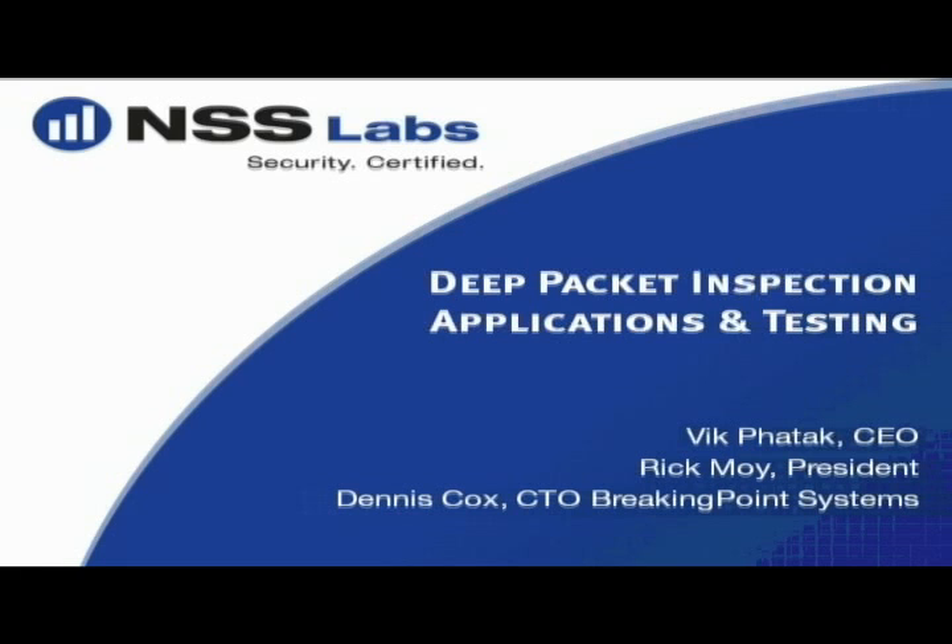My name is Rick Moy. I'm the president of NSS Labs, and I have with me Vic Fatak, who is our CEO and has deep experience in the space, having run his own ISP and developed an IPS product in the past and having served as CTO of Trustwave. I also have Dennis Cox, CTO of Breaking Point Systems, who has a similarly deep background, performing engineering for Cisco and Tipping Point, and he also holds a number of patents in network processing.